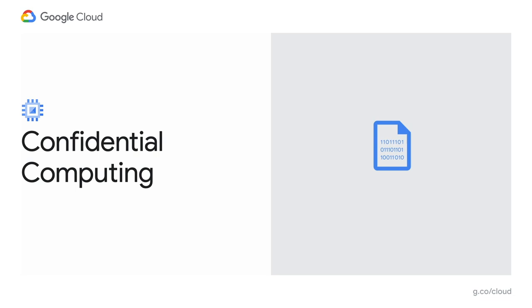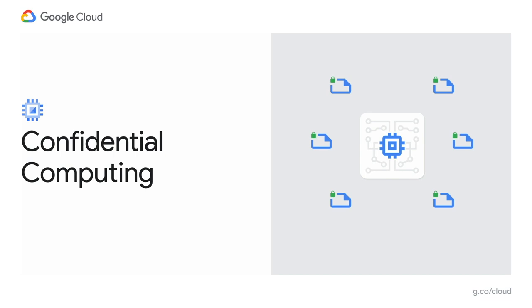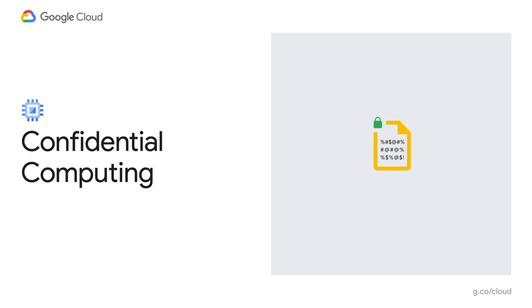However, when data is being processed, there is no easy solution to keep it encrypted. We believe that customers shouldn't have to choose between usability, performance, and confidentiality. To complement our encryption in transit and at rest, we will now offer the ability to encrypt data in use while it's being processed, and you can enable this in just a few clicks. This is called confidential computing.